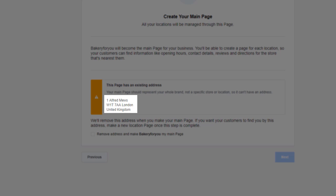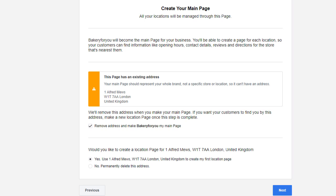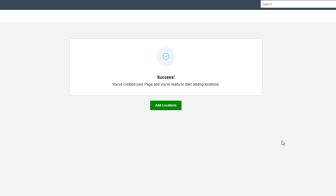If your main business page already has an address attached to it, you will see a warning message when you try to add locations. Facebook will consider your business page to be your principal or brand page, and every location page will be a sub-page of the brand page and cannot have a physical address attached to it. Simply tick the box to remove the address. This will open a new option asking whether you want to create a location page for the address you've just removed, or permanently delete it. Once you've made your selection, click Next and you should see a confirmation message that you're ready to add locations.